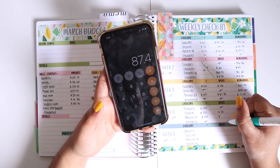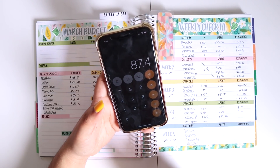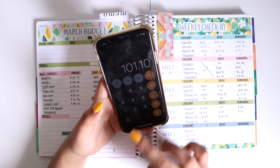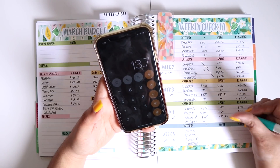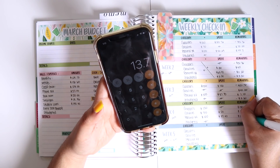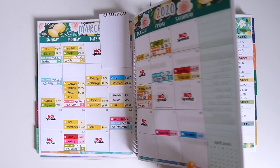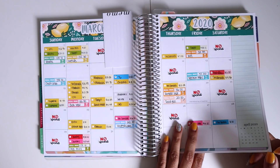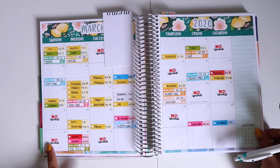For the fourth week of March, $101.10 minus $87.40 means I was supposed to be left with $13.70. I don't think I had an unbudgeted expense this week, so that's good. Then we move on to week five, which is technically just the last three days of March for me.